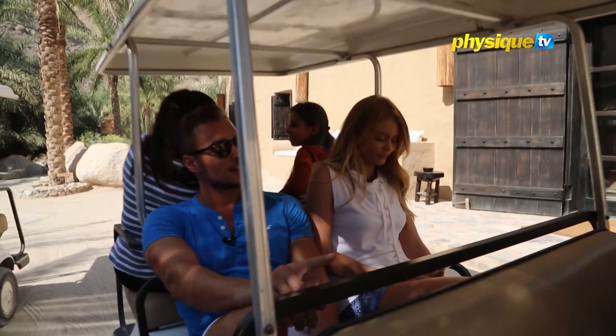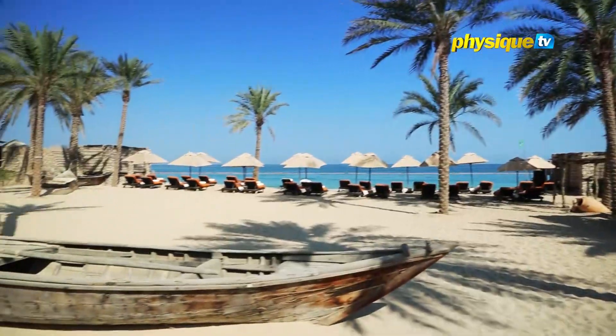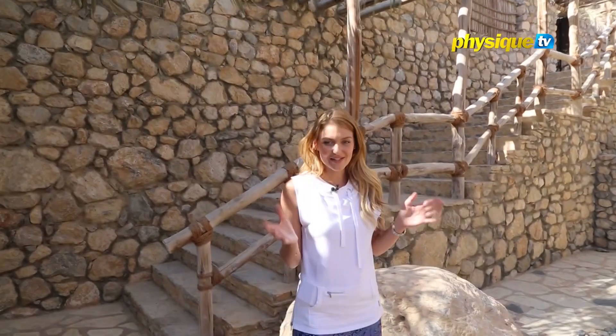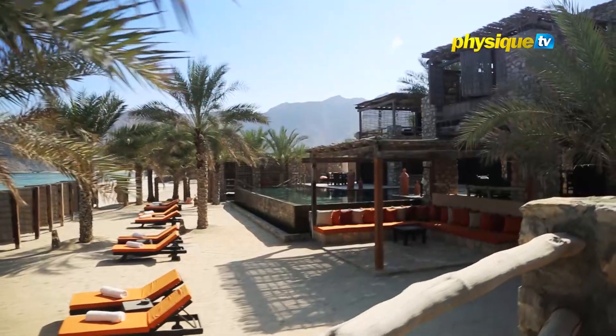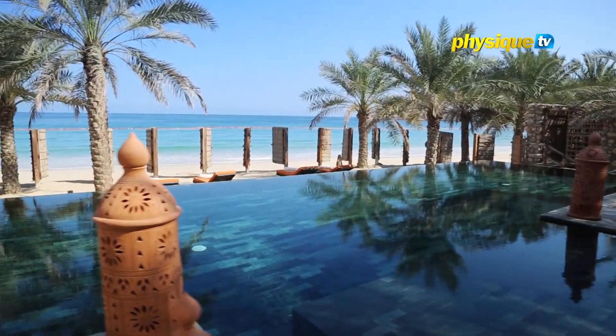We jumped on the golf buggies and had a tour of the resort. This is one of the biggest villas on the resort — a four-bedroom villa in its own separate compound. It is an award-winning resort that is well known for its wellness offerings and luxurious retreats.